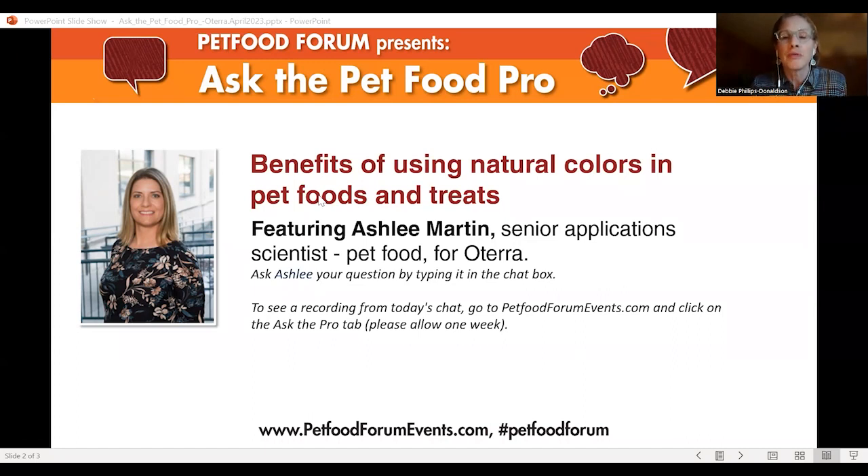Hello, thank you for joining us for a new Ask the Pet Food Pro chat. This series is brought to you by Pet Food Forum and the editors of Pet Food Industry, the magazine and digital content provider with decades of providing the market with pet food expertise. You can find our content at petfoodindustry.com. Today's chat is about the benefits of using natural colors in pet food and it's supported by Oterra. Our expert today is Ashley Martin, Senior Application Scientist for Pet Food for Oterra. Welcome, Ashley, and thank you for joining us today.